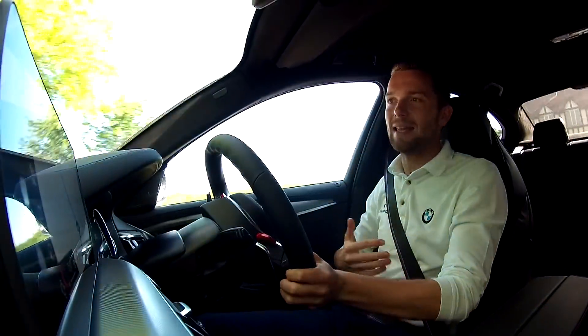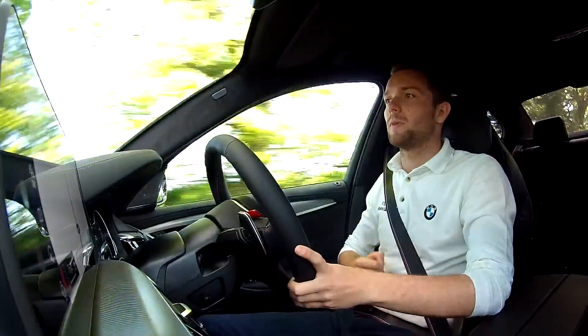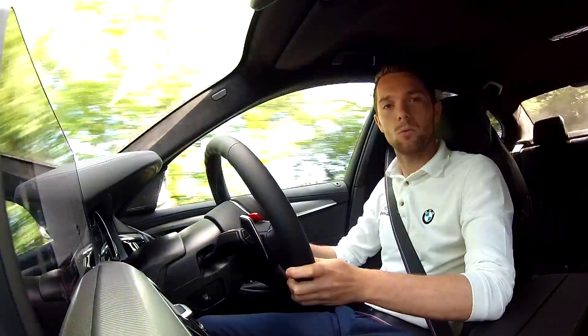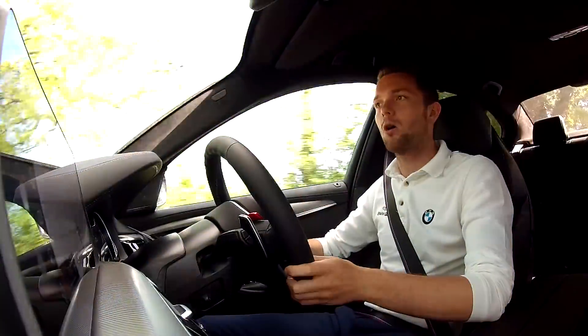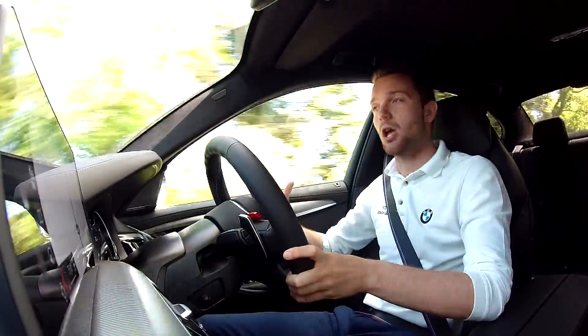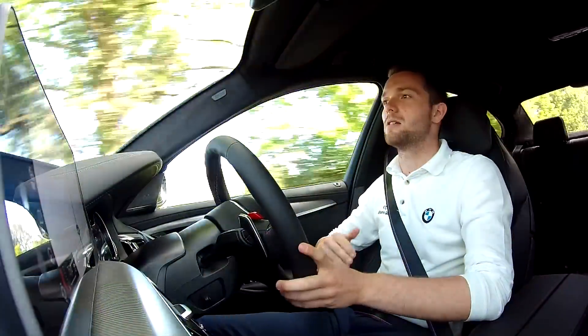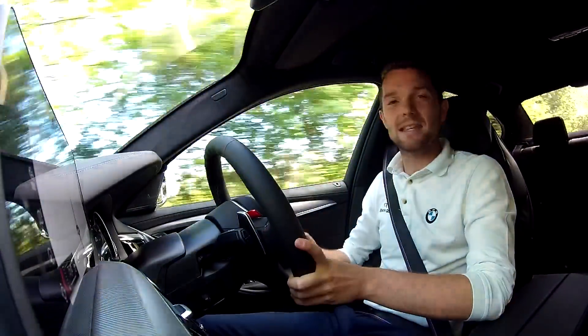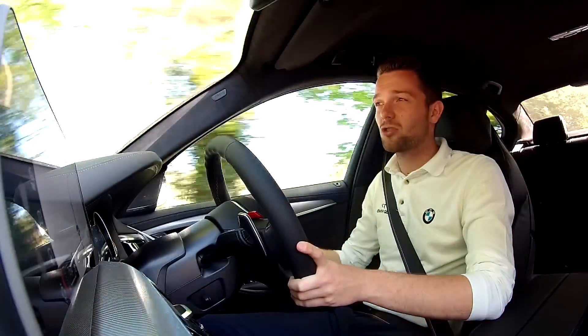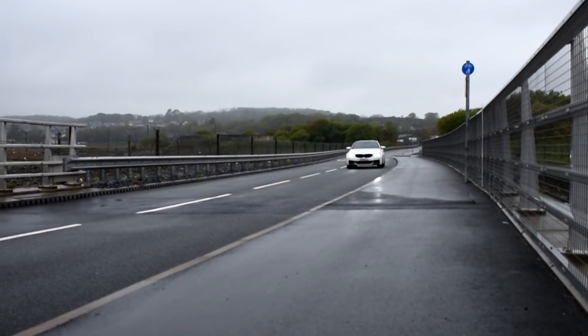On these twisty country roads, this car hides its performance capabilities very well. It's so easy to place — the steering is so precise you can put the car exactly where you want it. It's quite a big car, no doubt about it, but it gives you so much confidence on narrow winding roads that it just doesn't feel its size and weight. The ease at which you can drive this car is truly remarkable.